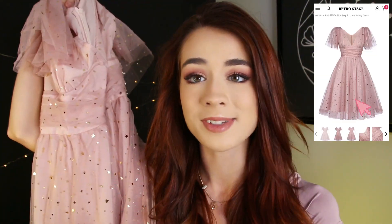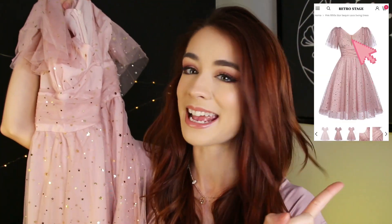The first piece I picked up is this 1950s inspired swing dress. It absolutely caught my eye on the website — first of all because it's pink, and second of all because of the gorgeous sequins. There are moons and stars; it's absolutely stunning. It has such a nice weight to it, gorgeous sleeves, it's so soft and not itchy at all. I could definitely wear this to any dinner date or party. Look at that sparkle!